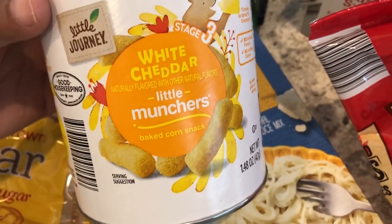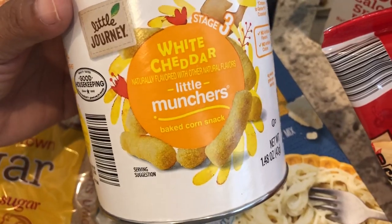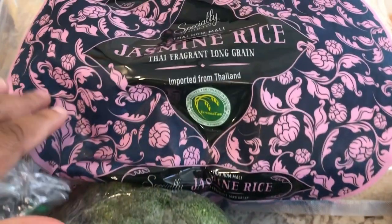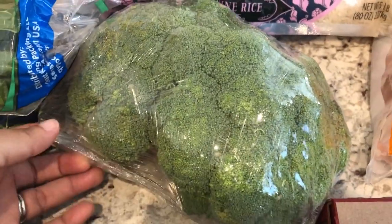I also got these for Harrison — they don't always have these at my store, so I was excited to see them. We go through a lot of rice, so I grabbed a bag of rice, and I grabbed some broccoli florets as well.